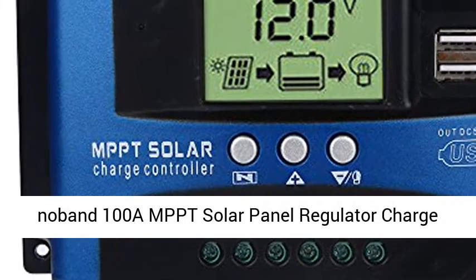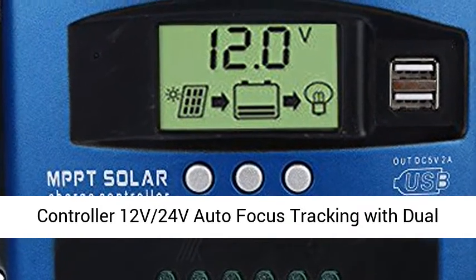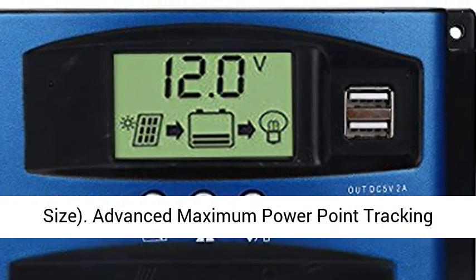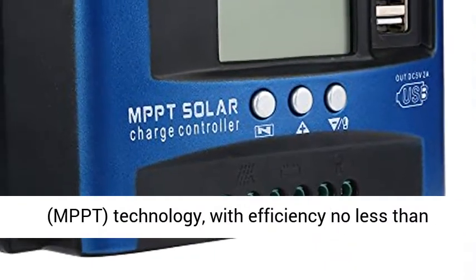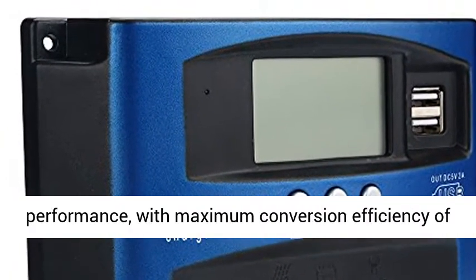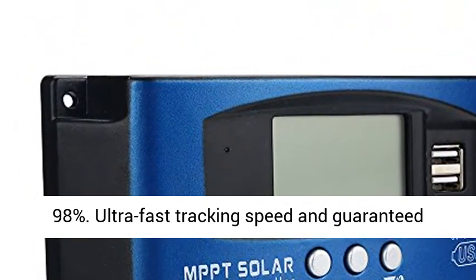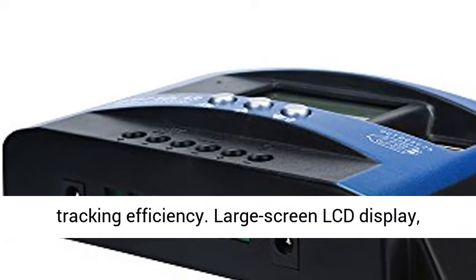100A MPPT Solar Panel Regulator Charge Controller, 12V/24V Autofocus Tracking with Dual USB Port and LCD Display. Advanced Maximum Power Point Tracking (MPPT) technology with efficiency no less than 99.5%. High quality components perfecting system performance, with maximum conversion efficiency of 98%. Ultra fast tracking speed and guaranteed tracking efficiency.